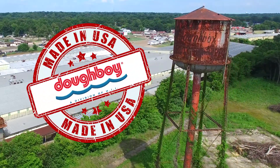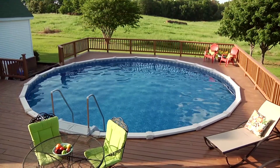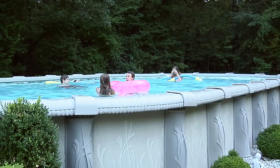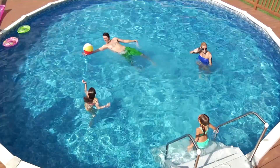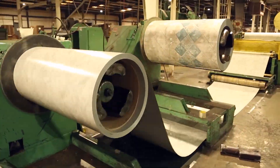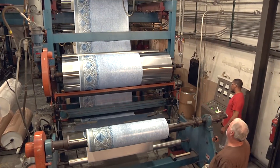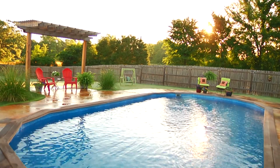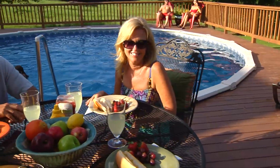Doughboy Recreational has the most trusted line of premium above-ground swimming pools and accessories for almost 70 years. We've earned our reputation as the industry leader in outdoor family entertainment. By starting with raw materials, we monitor all phases of the production process to meet our stringent standards of quality, ensuring Doughboy pools outperform the competition with unparalleled longevity, efficiency, and safety.